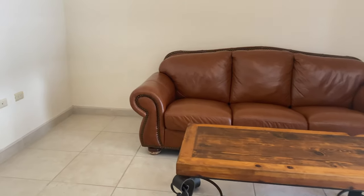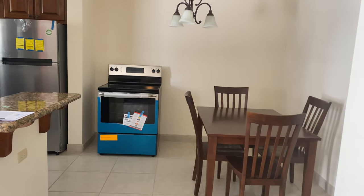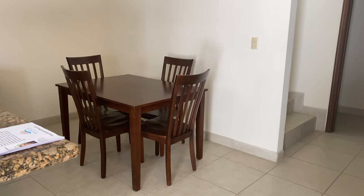Here is the living room. The dining space — a nice four, or even a six-person dining table will fit.